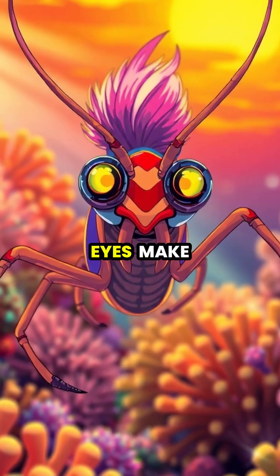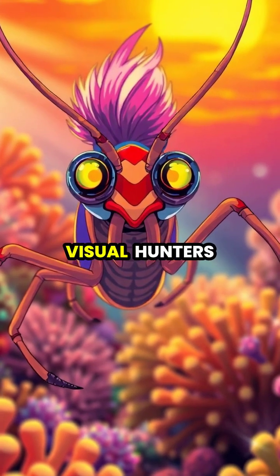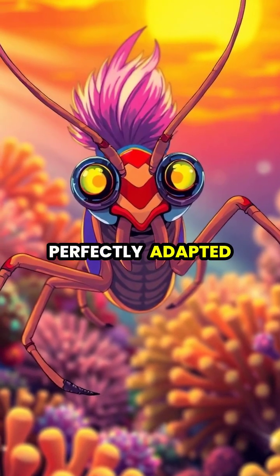These extraordinary eyes make the mantis shrimp one of nature's most remarkable visual hunters, perfectly adapted to life in the colorful coral reef.